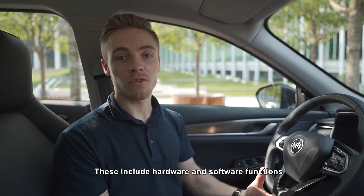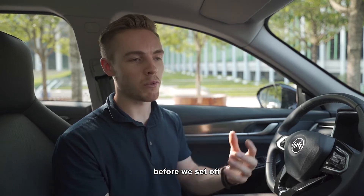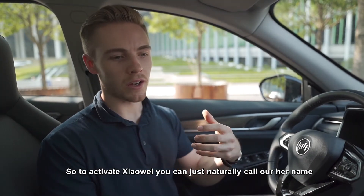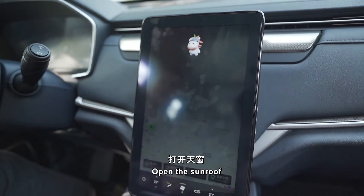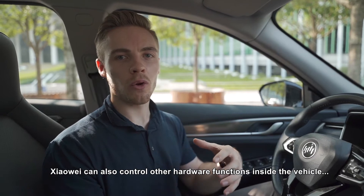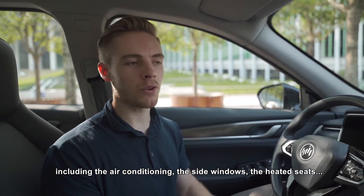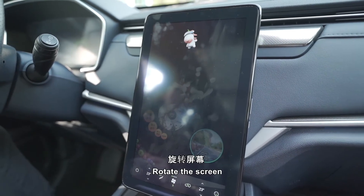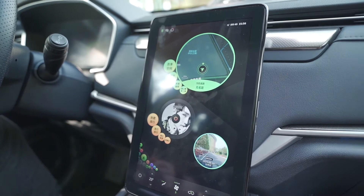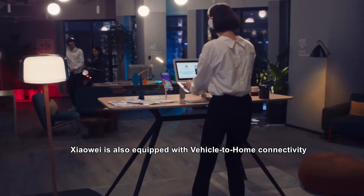It's a warm day, so I'm going to get Xiaowei to open up the sunroof before we set off. To activate Xiaowei, you can just naturally call out her name — you say 'Xiaowei, Xiaowei.' Xiaowei can also control other hardware functions inside the vehicle, including the air conditioning, the side windows, the heated seats, and also the rotation of the middle touchscreen.